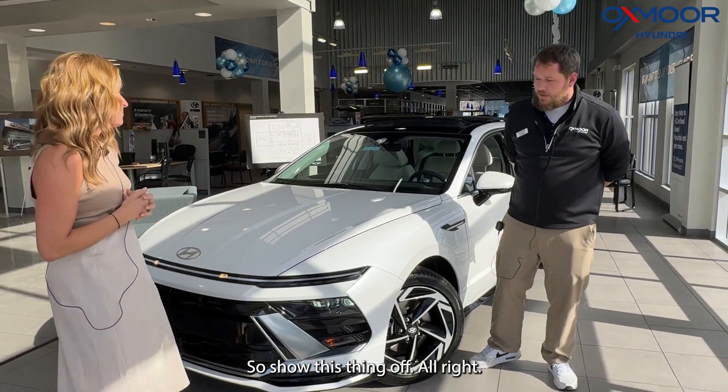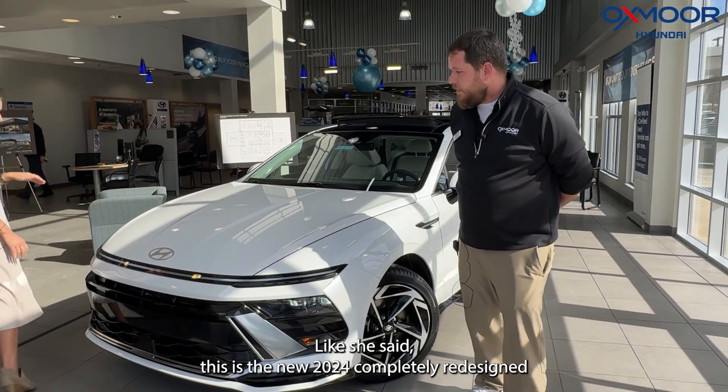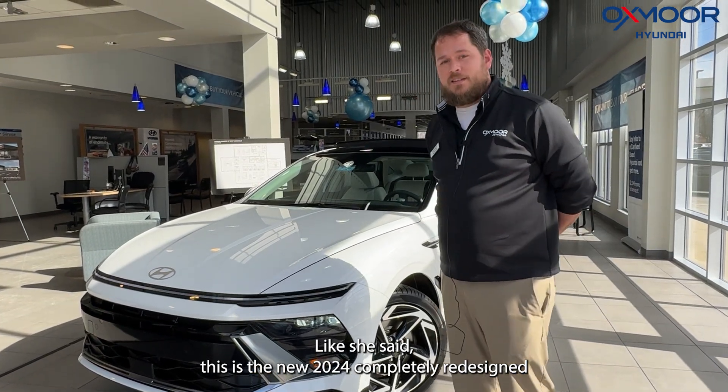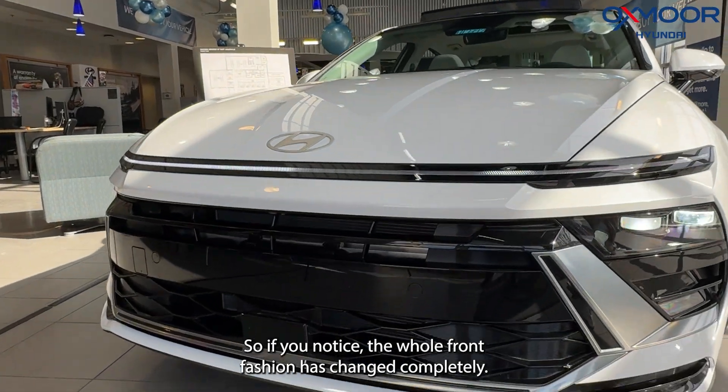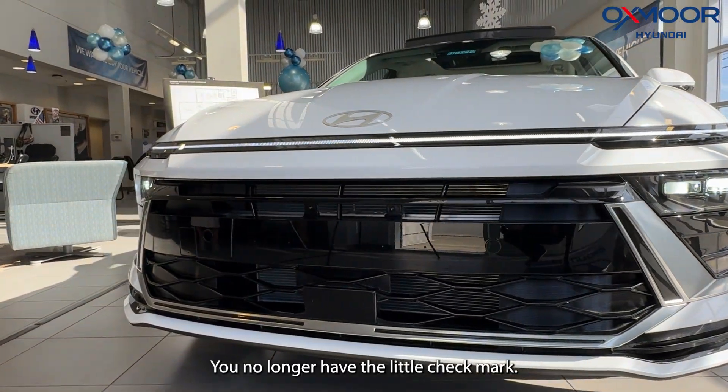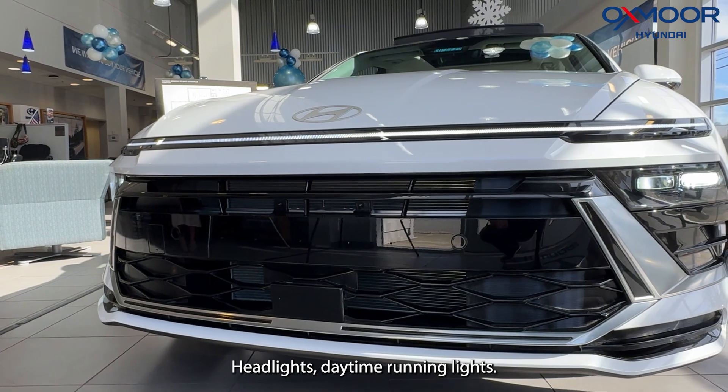This is the new 2024 completely redesigned Sonata SEL Convenience. If you notice, the whole front fascia has changed completely — you no longer have the little check mark headlight daytime running lights.